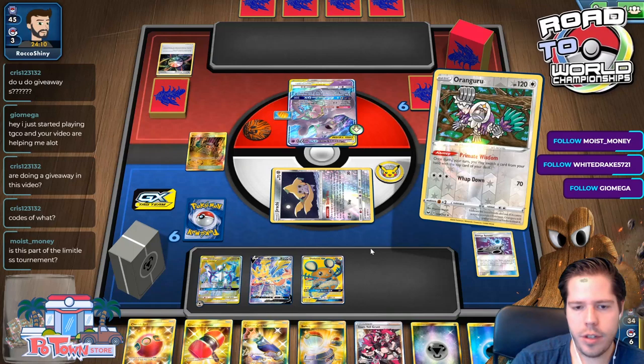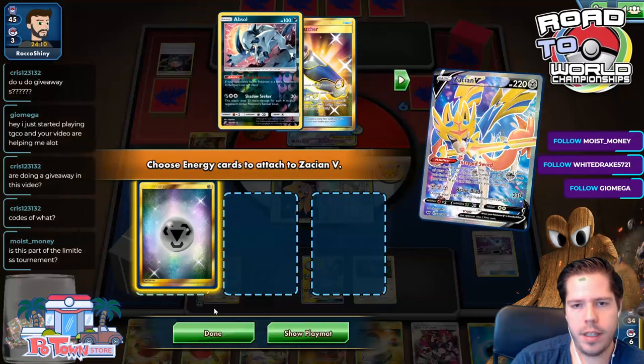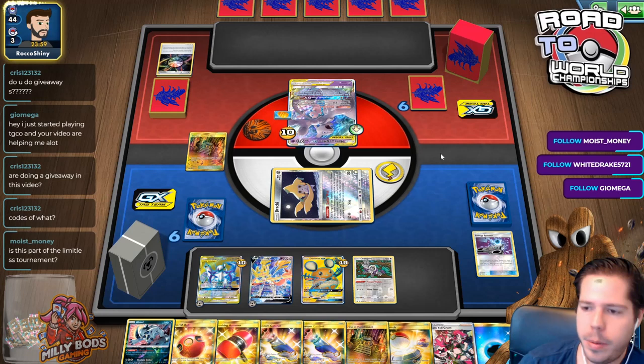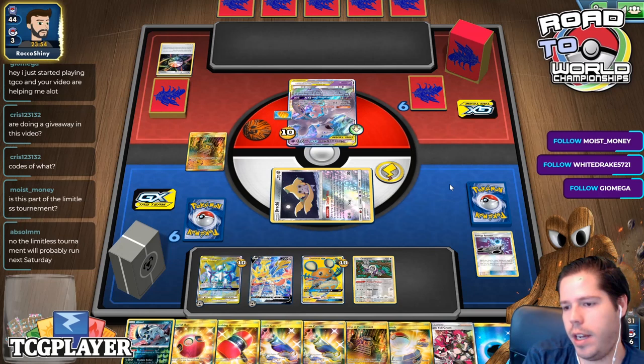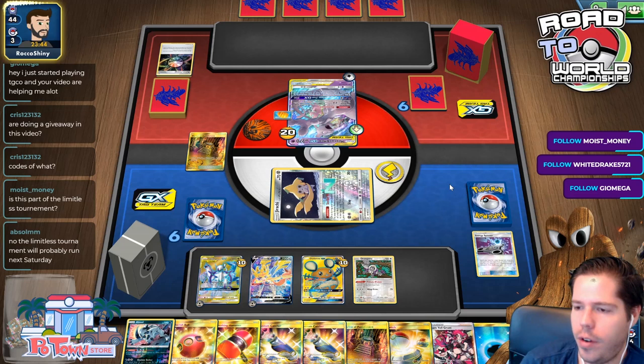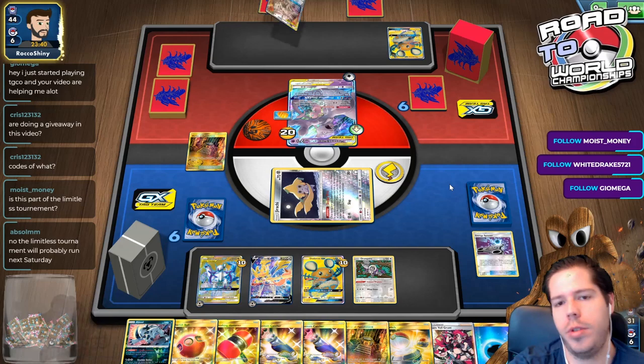This isn't part of the Limitless tournament - this is just a different deck I've been using a lot online for online tournaments I keep getting invited to. The Limitless tournament was cancelled yesterday, unfortunately. However, it will supposedly be running next Saturday. I expect an announcement either today or tomorrow about the plan moving forward.